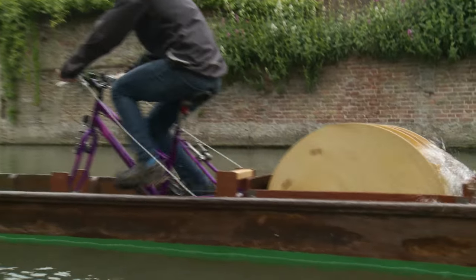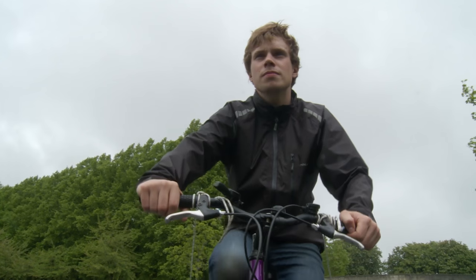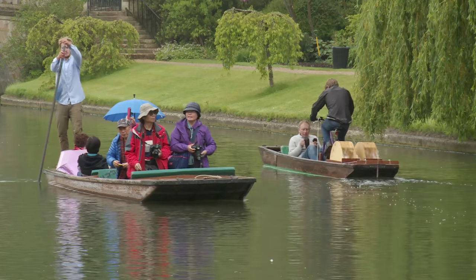In future, tourists might be able to reminisce about the time they cycled around the city and took a ride in a punt at the same time. Stuart Leiths, ITV News, Cambridge.